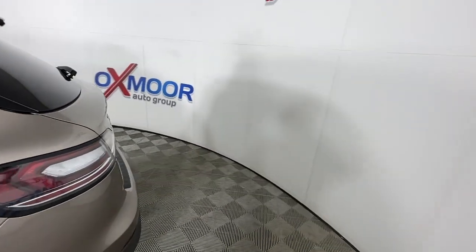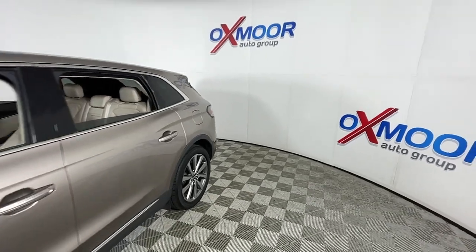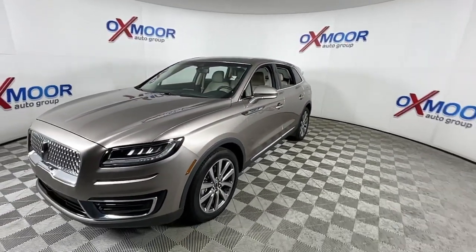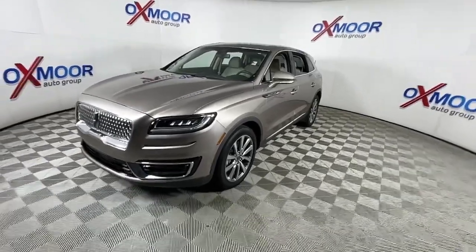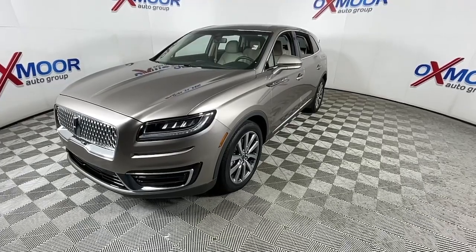Enjoy the view of this 2019 Lincoln Nautilus. This vehicle still has fewer than 25,000 miles on the clock, so it won't last long. Here's a smooth, well-equipped Nautilus — the midsize two-row luxury crossover that prioritizes passenger comfort and driving pleasure.